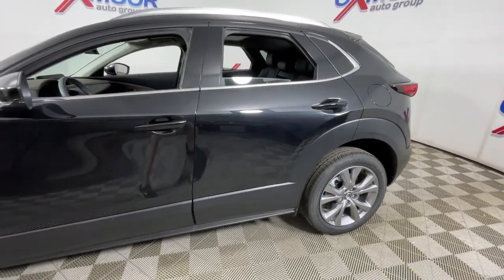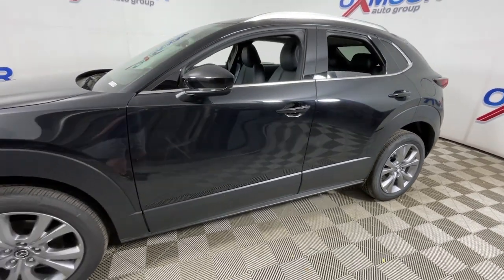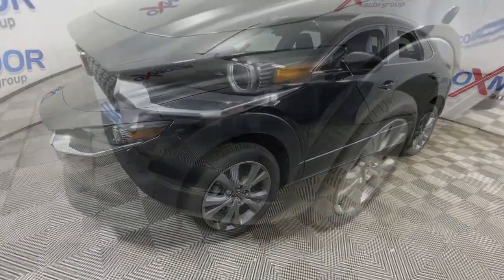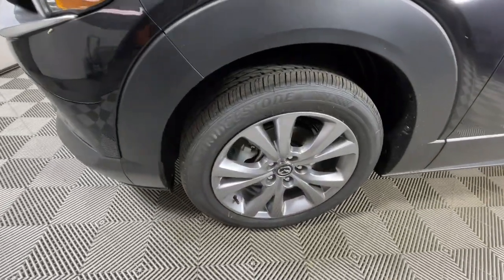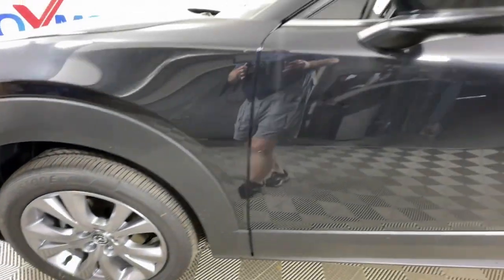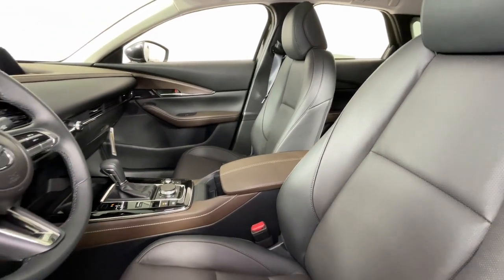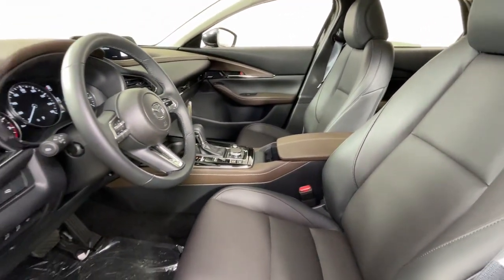Look no further than the 2023 Mazda CX-30. Exquisite craftsmanship shines through in the details of this beautifully designed CX-30. From its quiet upscale cabin to its thoughtful creature comforts and head-turning looks, this SUV is sure to energize and elevate your driving experience.